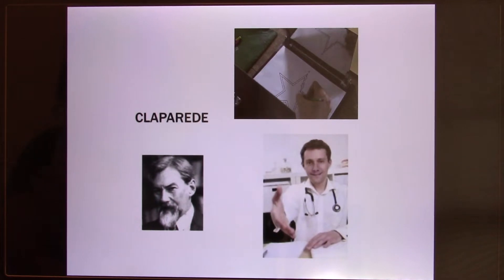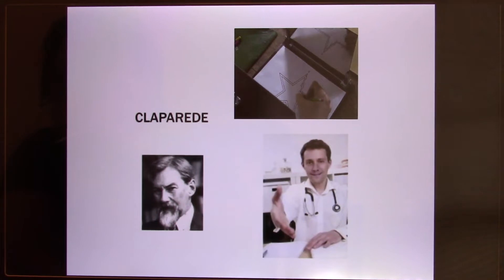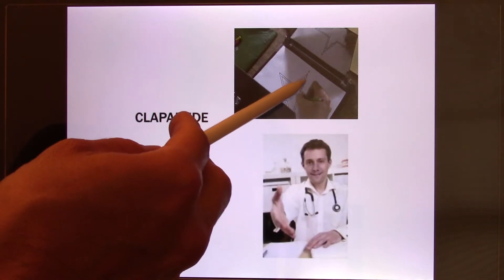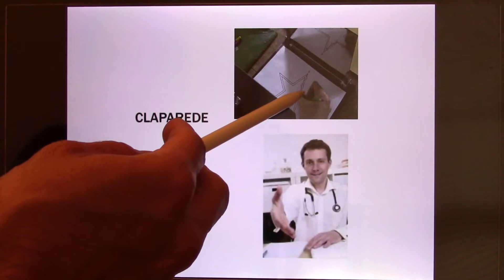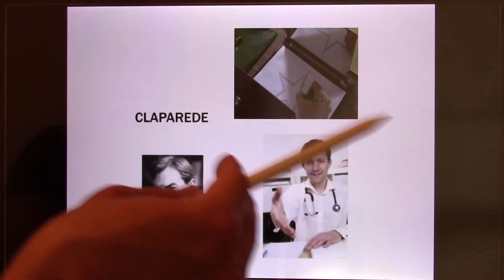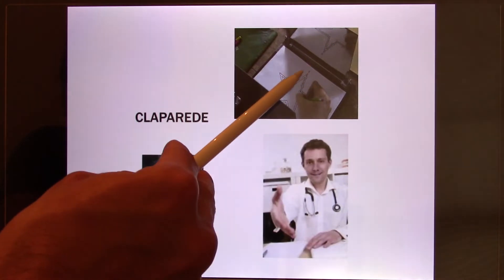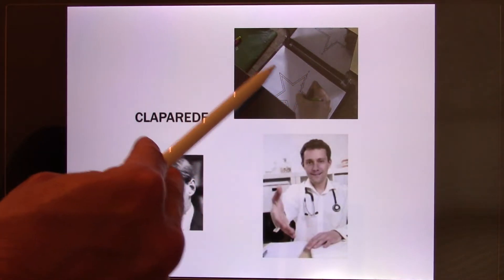It turns out HM could not learn anything new — this is one experiment where they ask HM to learn a task even though he does not remember it. You draw a line between two stars, but they cover this part so you have to use a mirror to see and guide your hand to draw the line between the two stars. It's not easy.